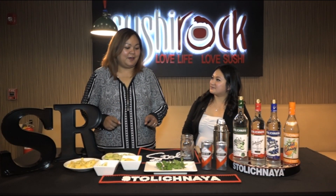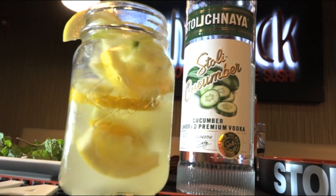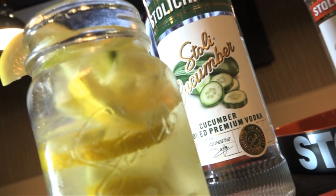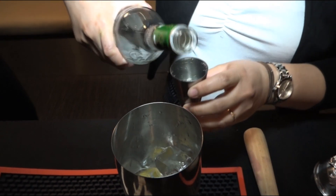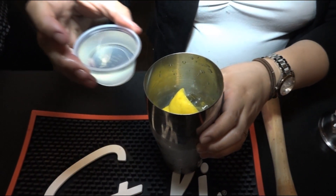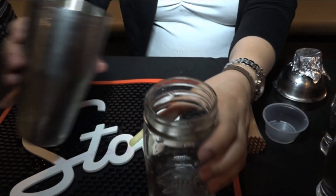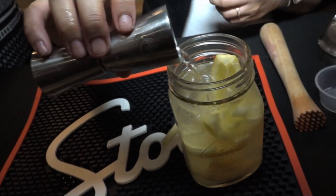So Rebecca, tell us about our next cocktail that you'll be making with the Stoli Cucumber. So the second cocktail I'm going to make is called our Stoli Cucumber Lemonade. That includes some fresh lemons, simple syrup, and a couple of cucumbers. I'm going to add two shots of our Cucumber Stoli, squeeze two more lemons in here, add some simple syrup, a handful of cucumbers, and top it off with some water.